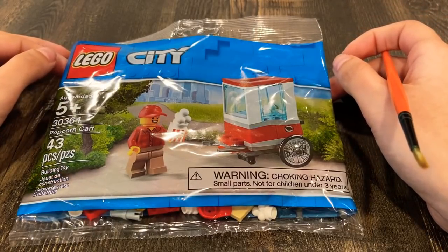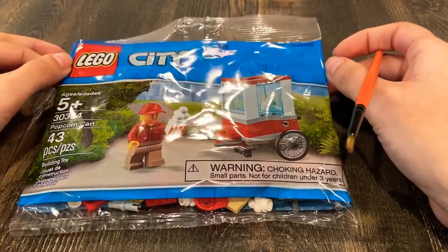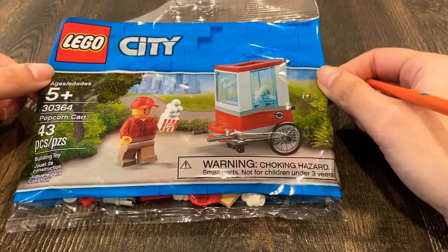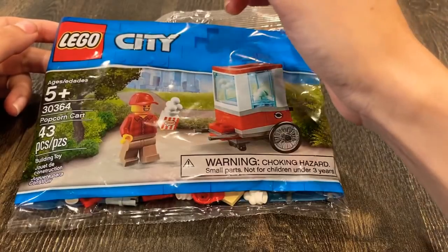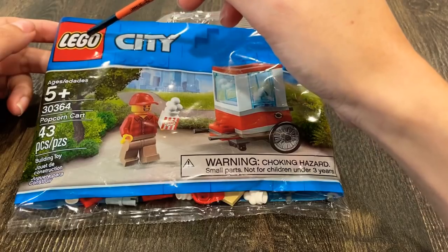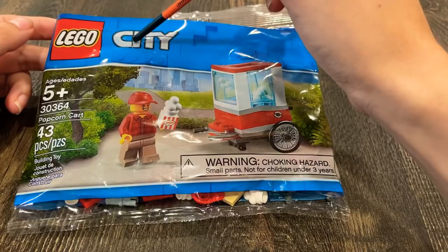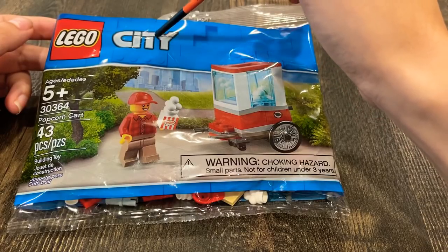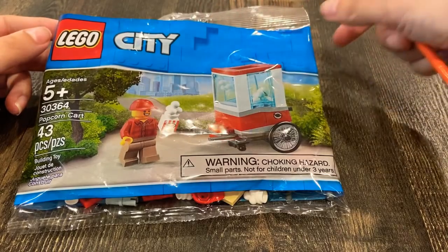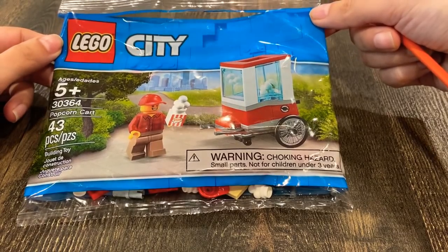I hadn't made a video for this channel in about two weeks, so I bought this little Lego City set the other day when I was in Target. I was about to pay for the stuff that I bought and I saw all of these Lego sets and I thought, oh, that could be a fun video.